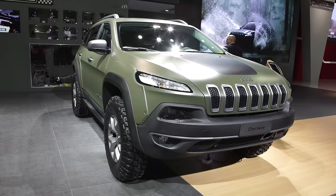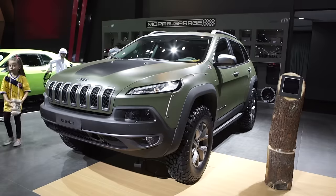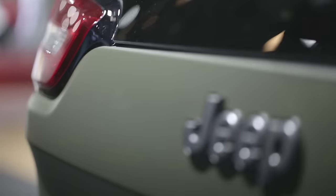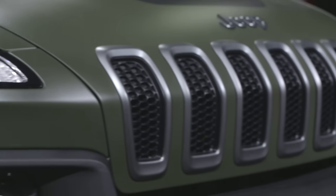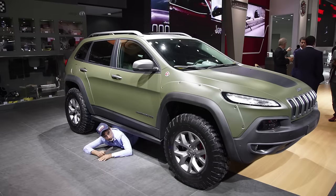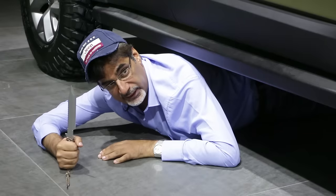This Jeep Cherokee is going full commando. I feel like it should come with a Rambo knife as standard in the door. This is just a concept — it's got a lift kit and 32-inch big tires on it. They could make this. Come down to the Jeep stand and tell them that you want one. Tell them Rambo sent you.